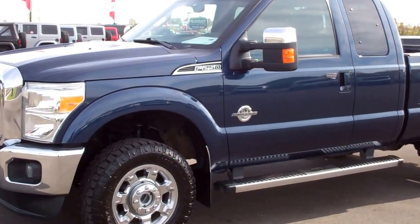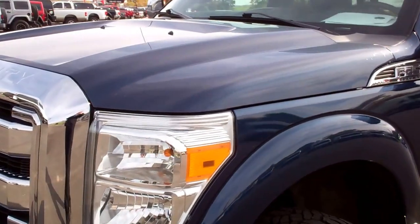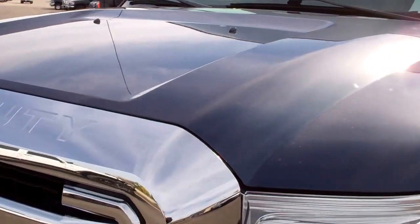This is stock number 8700, a 2015 Ford F-250 Supercab short box. This truck has a 6.7 liter, 2nd gen Power Stroke diesel.